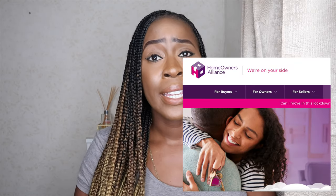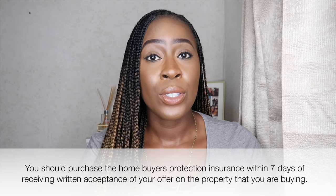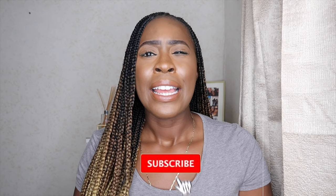Number six: if you are buying a property, make sure you get an insurance called homebuyer's insurance. Sure Wise and Home Alliance are two companies that offer this — make sure you get that insurance within seven days. I personally lost money because I didn't have it. I saw a property I liked, instructed the solicitor, had my mortgage offer, and everything was going well — then the vendor just woke up one morning and said she didn't want to sell anymore.